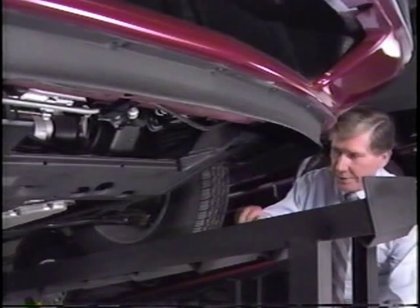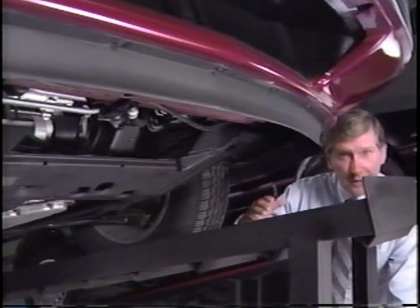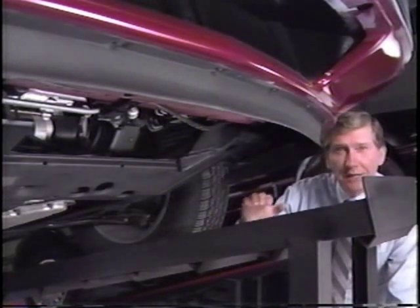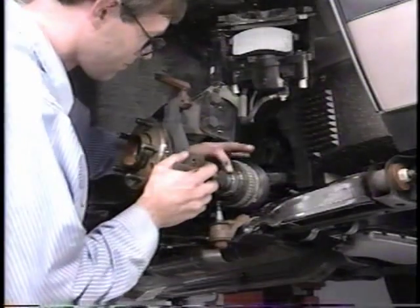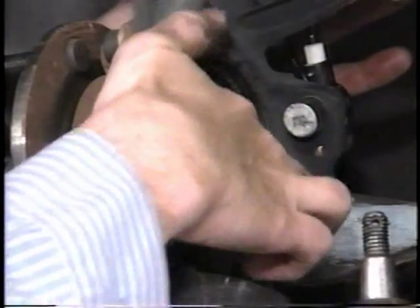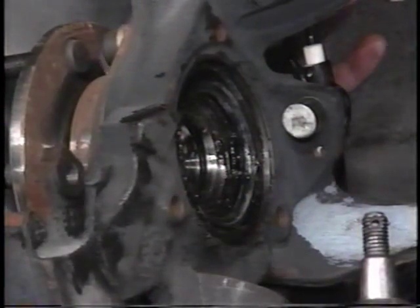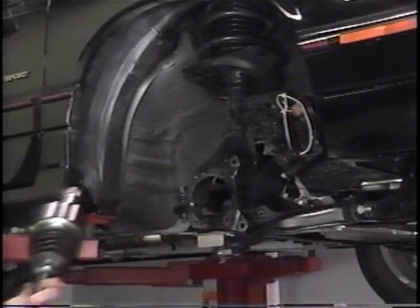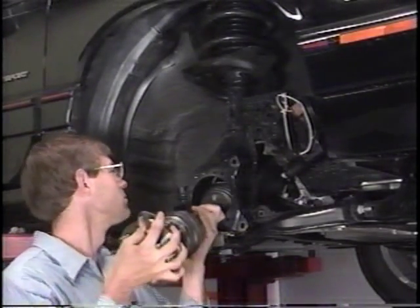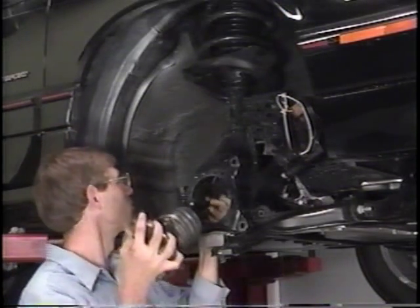Another noise from the drive axle area that results in the replacement of a drive axle — even though it doesn't sound like a bad drive axle — is hub squeak. On all front wheel drive models except the Regal, the hub knuckle seal must be lubricated when installing a drive axle. Failure to lubricate the hub knuckle seal results in a squeak. On the Regal, a hole in the strut knuckle allows removal of the drive axle assembly without disassembling the steering knuckle, so the Regal does not require lubrication of the hub knuckle seal.